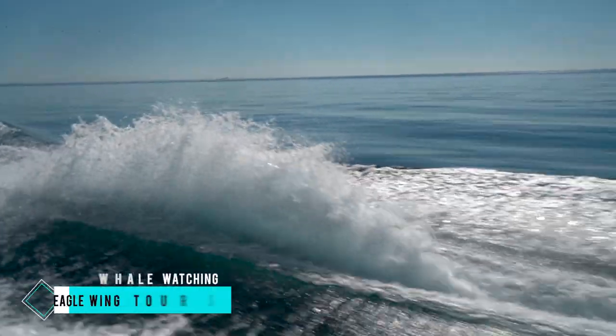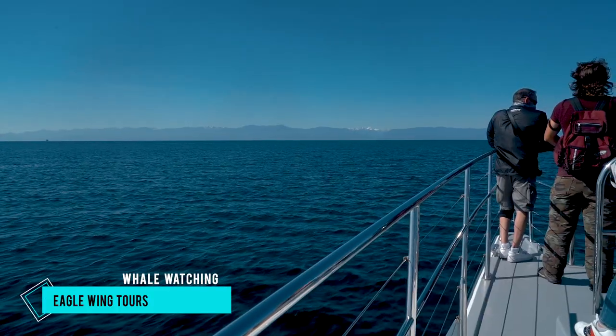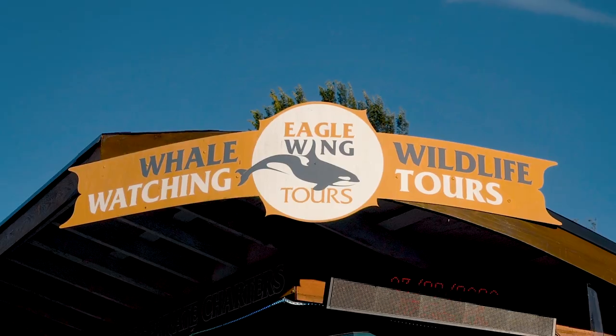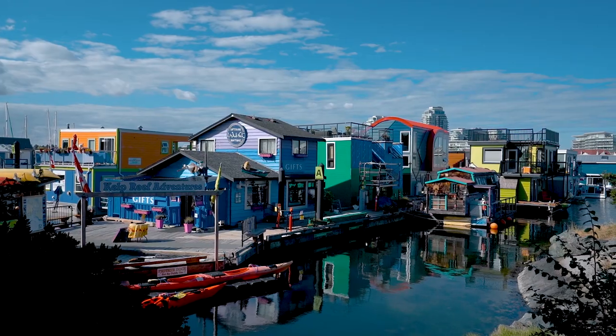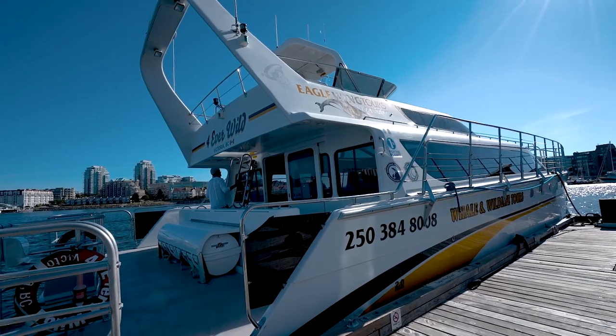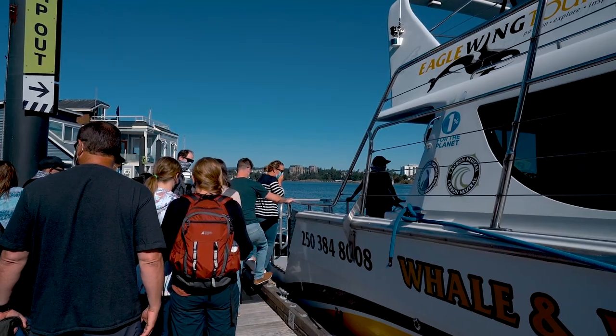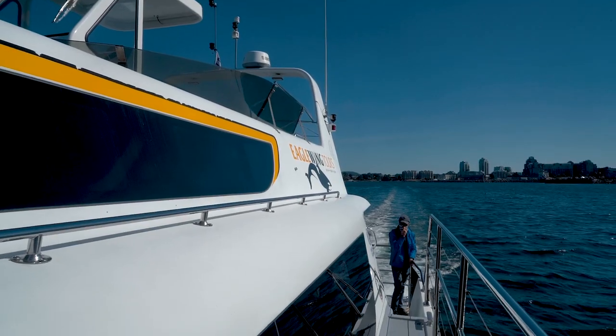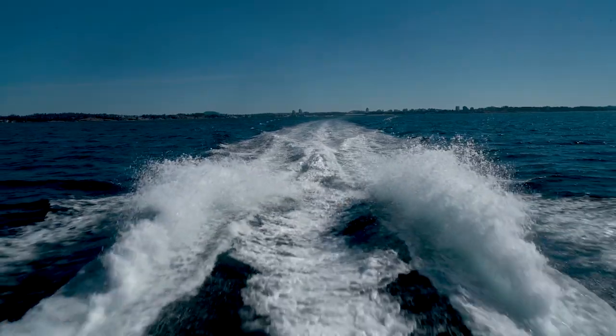If you're visiting Victoria between May and October, don't miss out on a whale-watching experience. One of the best companies to do this with is Eagle Wing Tours. They operate out of the colourful Fisherman's Wharf and run daily tours across their fleet of boats. Each of their tours runs for about three and a half to four hours in length, and are the most comprehensive whale and wildlife tours in the industry.